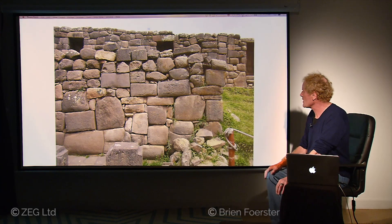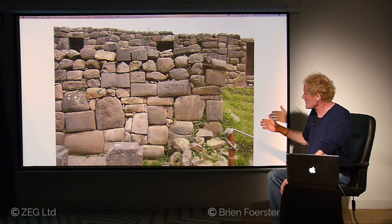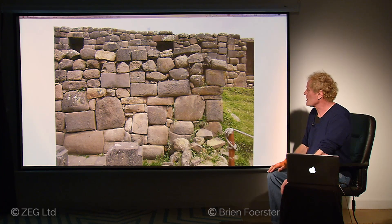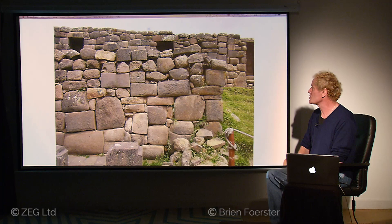Here too is another Inca reconstruction. Notice these almost perfectly shaped cubes, which had to have been cut and shaped at a quarry using a relative level of high technology, and then much rougher material. So this is typical of an Inca reconstruction effort at a much more ancient location.